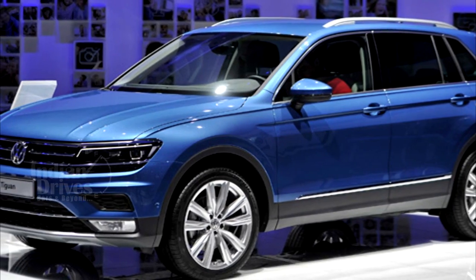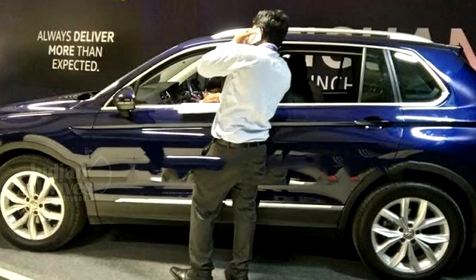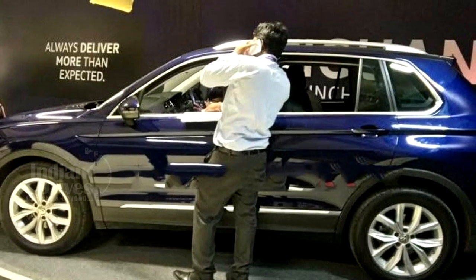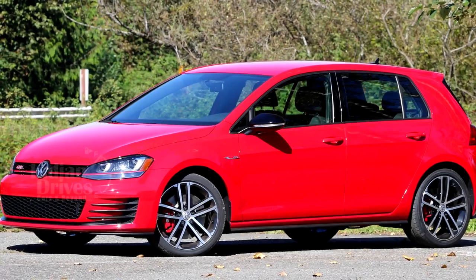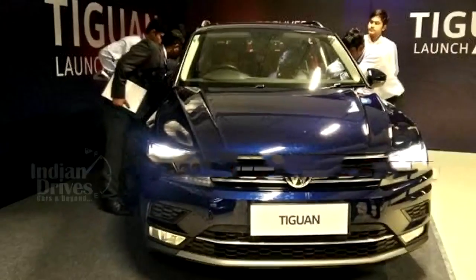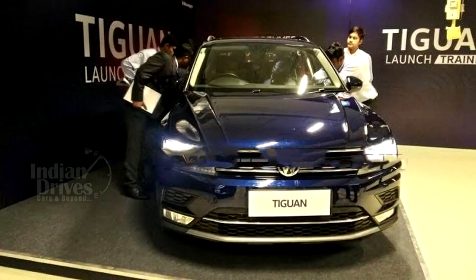Volkswagen is preparing to launch its new SUV, the Tiguan, in India soon, with production having commenced last month at its facility in Aurangabad, Maharashtra. The carmaker, which already has premium models such as the GTI in its fold, aims to strengthen its focus on the upper end of the market with the launch of the Tiguan.